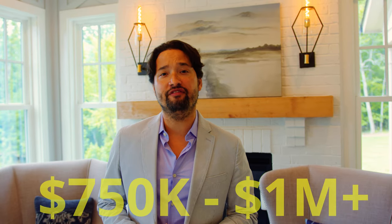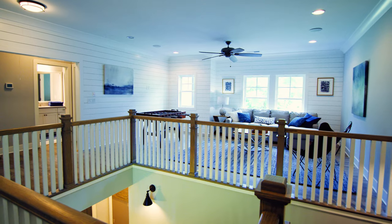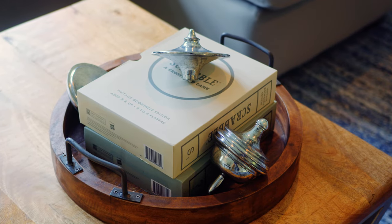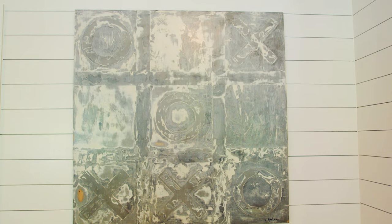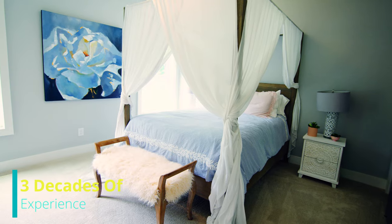The average price for one of these gorgeous homes ranges from $750,000 to a million plus. 30-year warranty architectural shingles, fully sodded lawns, and designer tile in all baths and laundry room. These beautiful Patrick Malloy homes are backed by over three decades of experience in building quality homes.